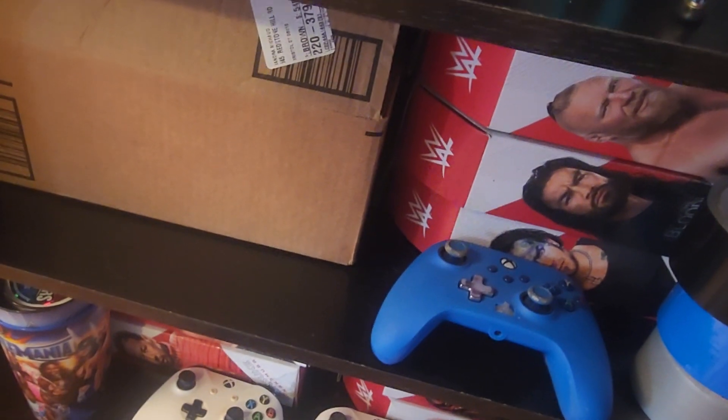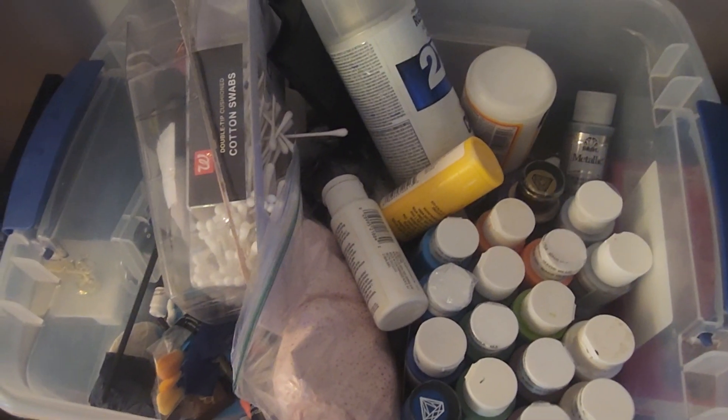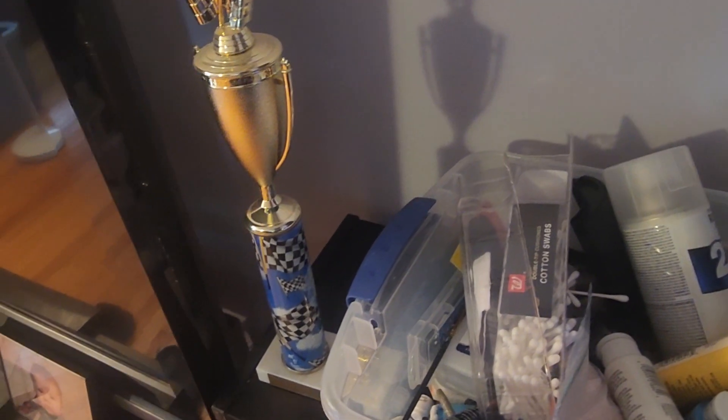We got some Xbox controllers, some Ultimate Edition boxes, a cup. Can't show you the shelf above this because it spoils plans. Then we got like all of my paint for customizing. We got a little trophy that I won back when I did Boy Scouts — so that was cool.